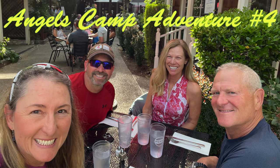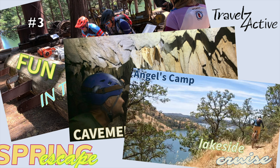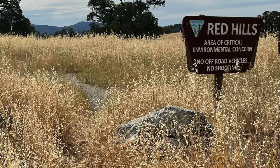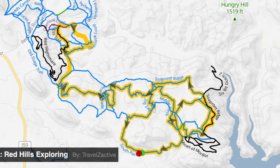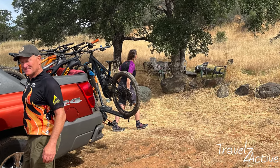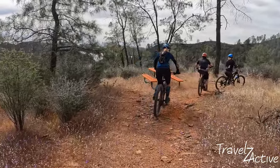We're joining our friends in Angel Camp for five days of adventures. Today we'll be exploring the trails at Red Hills Recreation Area. Red Hills has a great network of multi-use trails. Aside from a sweet little social area, there is little protection from the sun, so today's cloud cover is welcome.